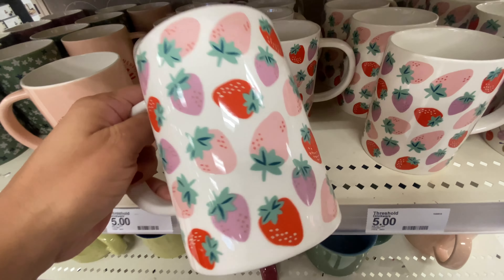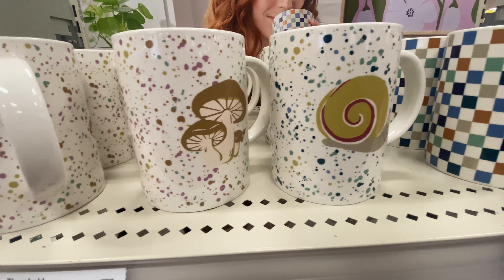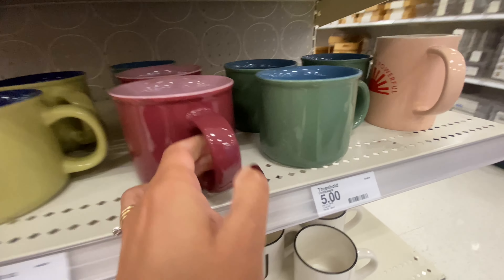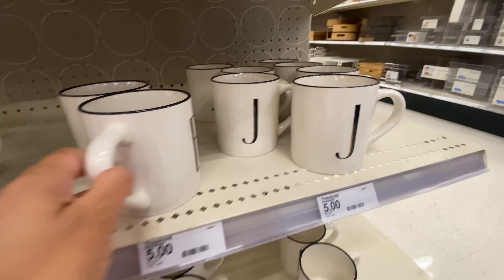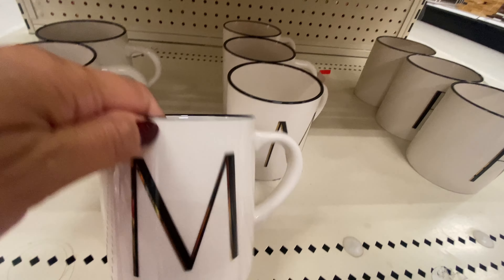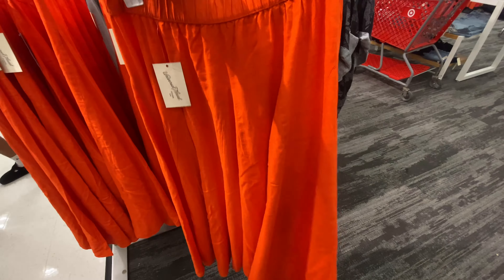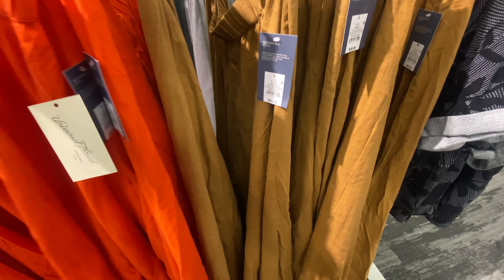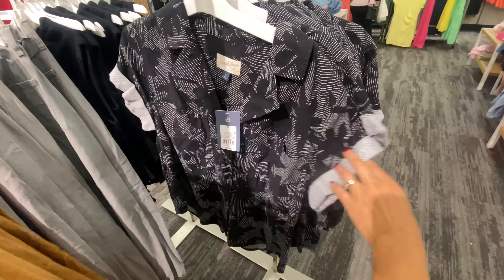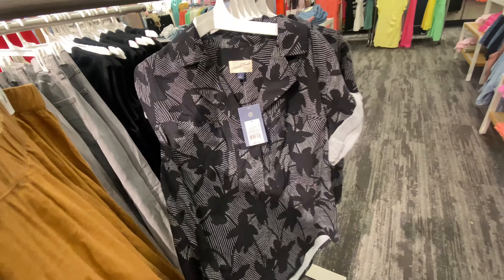Did anyone get anything during Circle Week that made a great deal? Because when I heard there was a buy two get one free on books I was so excited. I'm a big reader, so I went and got three books, but once I was going over the receipt I noticed it really was just 20% off each book, which is basically what they have all the time. I got the same prices as usual — there was really no deal whatsoever. Buy two get one free was the exact same price as the regular 20% off.